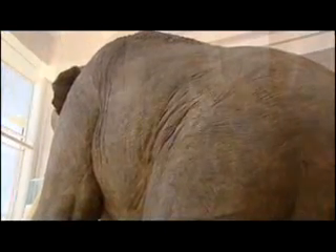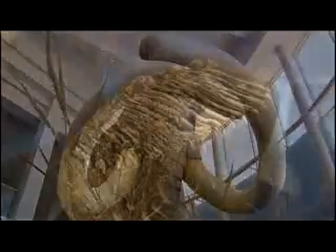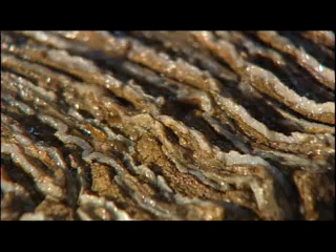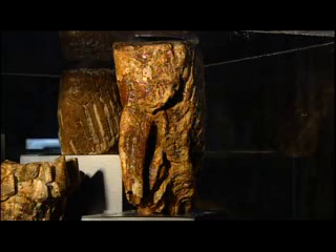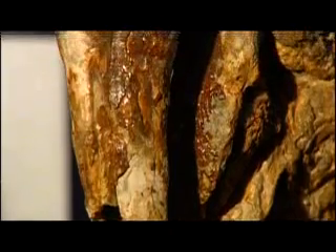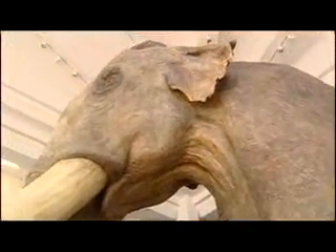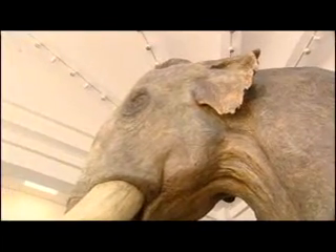Woolly mammoths had thick fur coats, while Columbian mammoths weren't quite as furry. Mammoths ate about 700 pounds of grass each day, and their teeth were ridged and worn by eating plants. But they didn't worry if they lost a tooth — mammoths grew 5 or 6 sets of teeth throughout their lifetimes. If it was lucky, a mammoth could live 60 to 80 years.